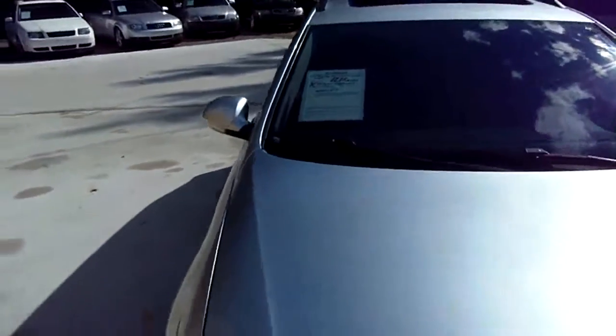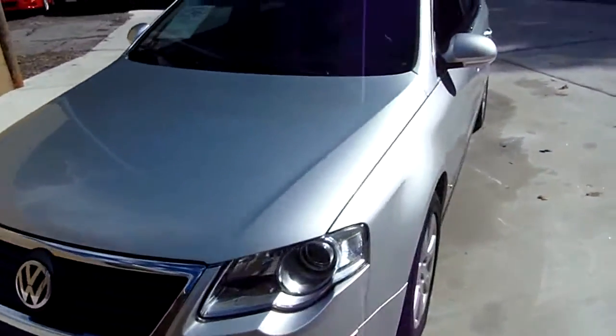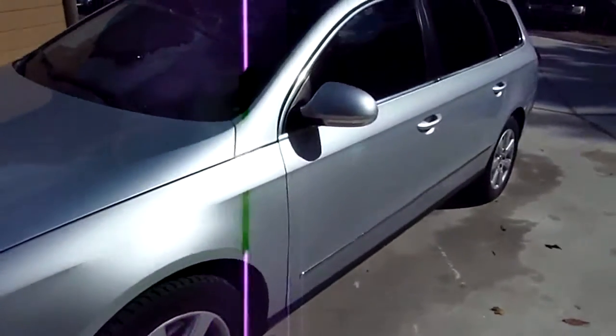Welcome to Arrow Motorsports. Today we're going to view a 2007 VW Passat wagon, 127,000 miles, silver in color.